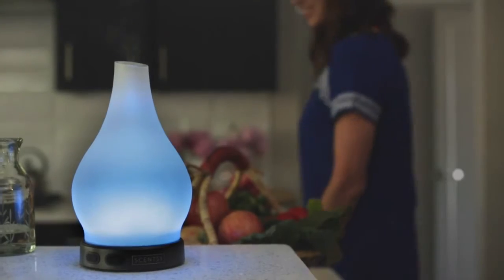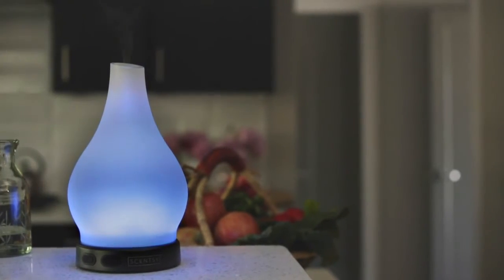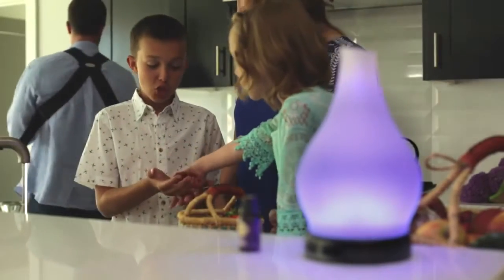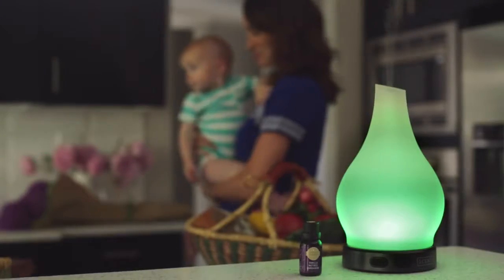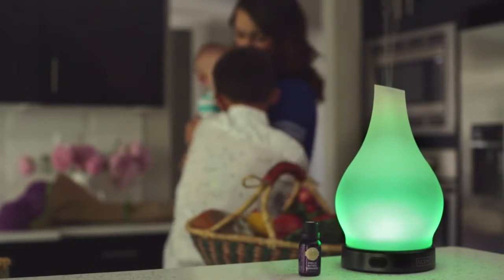Introducing the Scentsy Diffuser. All natural oils and a beautiful cold mist transform your space with an immediate fragrance experience. Beautiful diffuser shades add sophisticated, customizable style.